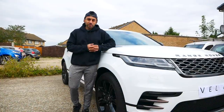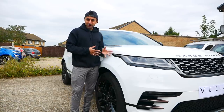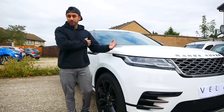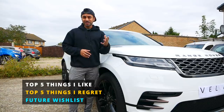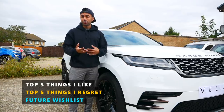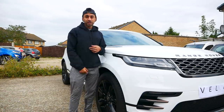Welcome to Training Reviews. Today I'm giving you the one-year anniversary review of my Range Rover Velar — I picked it up on the 1st of September 2017. I'm going to cover three different points: the top five things I really like about the car, the top five things I regret not buying with it, and a wish list of things I hope Land Rover will do in the future.